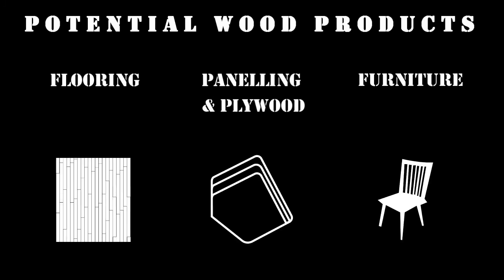The wood can be used for flooring, panelling, plywood and furniture.